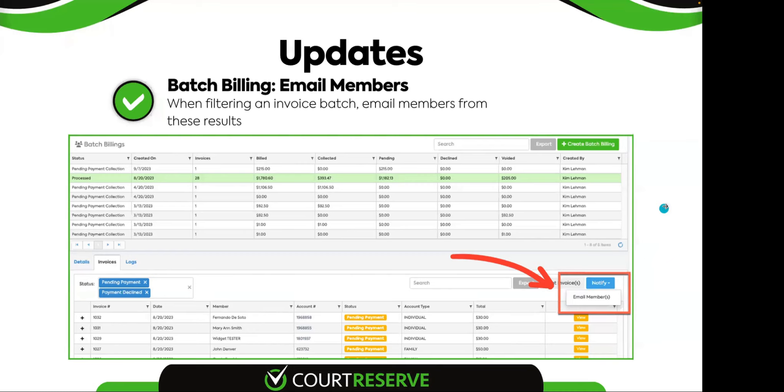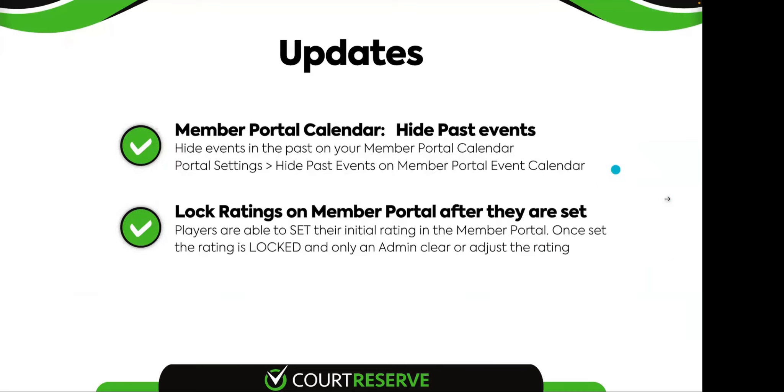The next item released as part of the October release is within the member portal — you can now hide past events on your public calendars. A lot of clubs were asking for this. To set it up, go to portal settings and the setting is at the very bottom of the page. It says 'hide past events on member portal event calendar,' so people can't go back and reference past events.